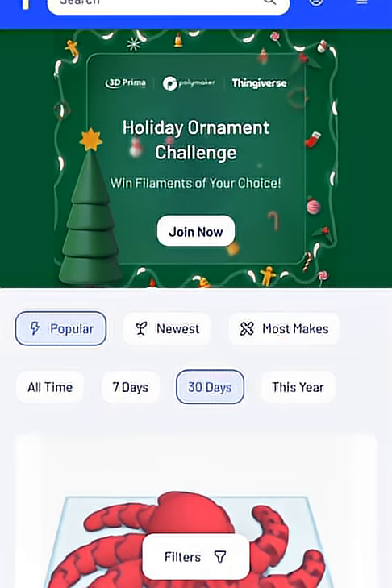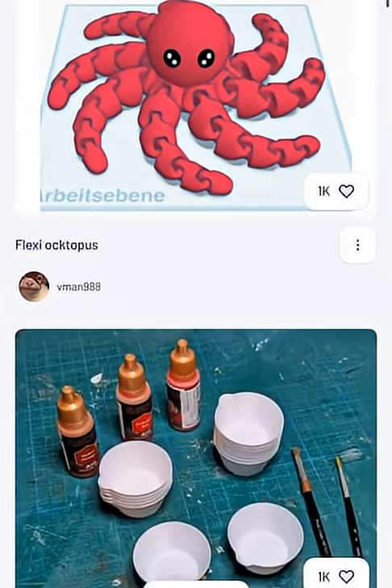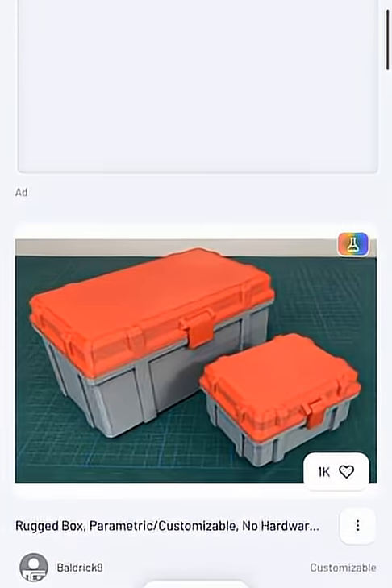Here's a resource you might not know about. Ever wanted to try out getting something 3D printed, like one of those cool fidget dragons, a desk organizer, or something custom you created?